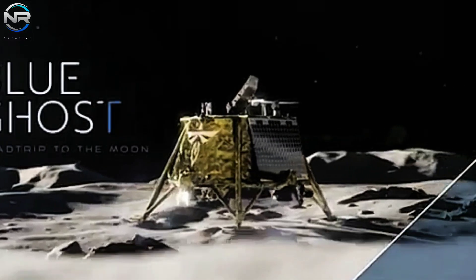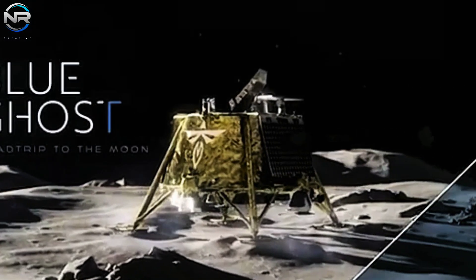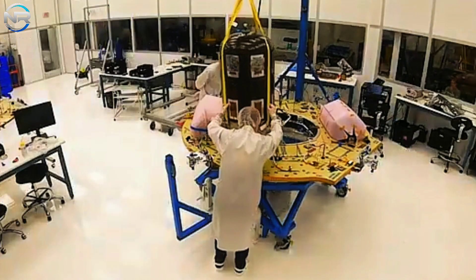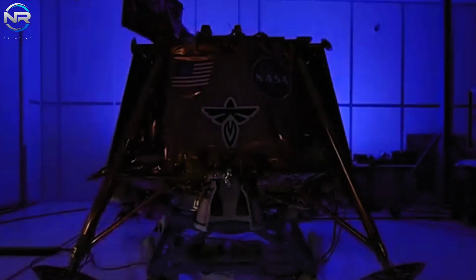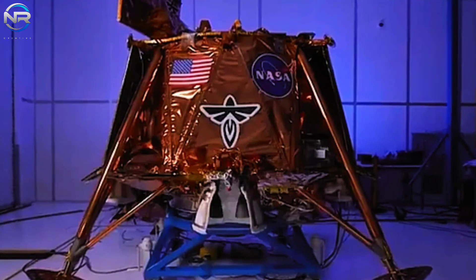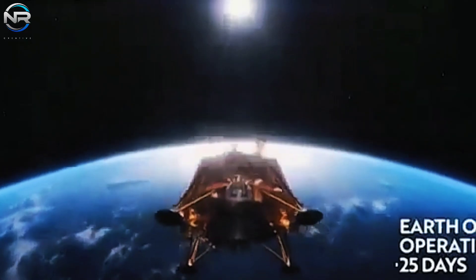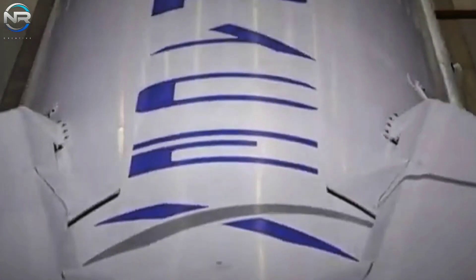These endeavors are directed towards the overarching objective of attaining complete reusability for Starship, ensuring that all systems operate in harmonious unison. As SpaceX pursues these developments, the early part of 2025 is poised to be a significant phase for its Falcon 9 program, especially with the impending lunar missions.